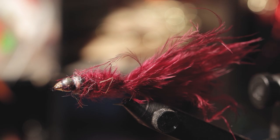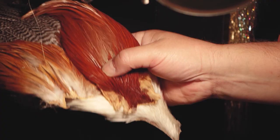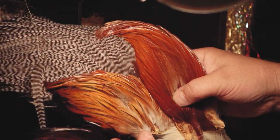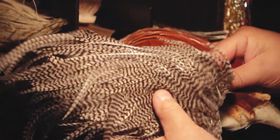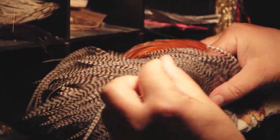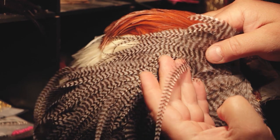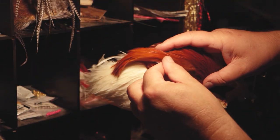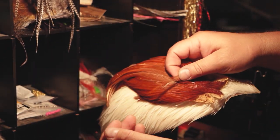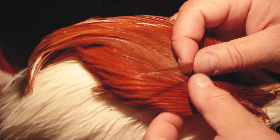Most fly patterns you're going to need black thread — it's very common. You're going to need some kind of hackle. The more expensive hackle tends to be really long — these are chickens that have been bred and selected just for long hackles so you can make many winds around the hook. Cheaper hackle is going to be shorter, which is fine for wet flies. You can tie dry flies with them, it just takes more hackle.